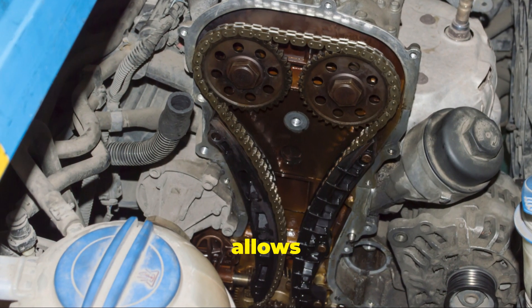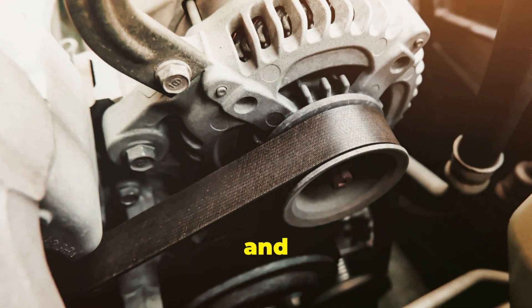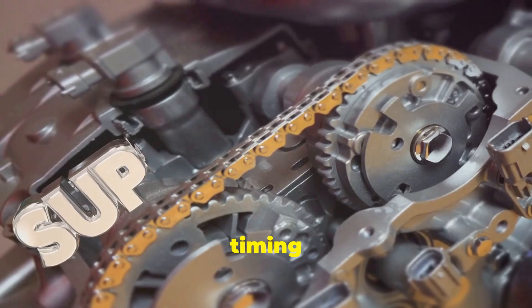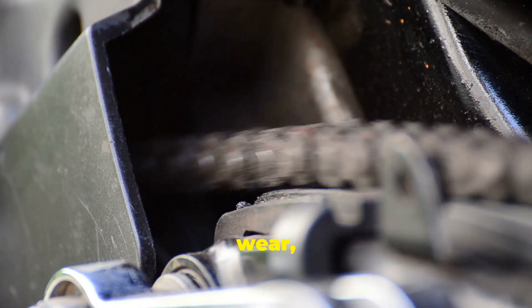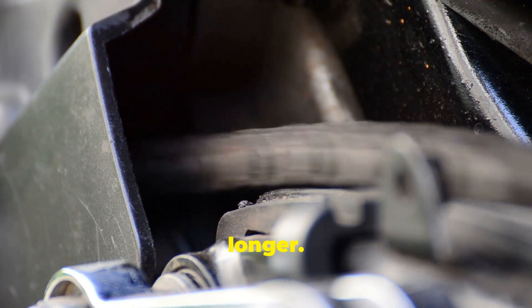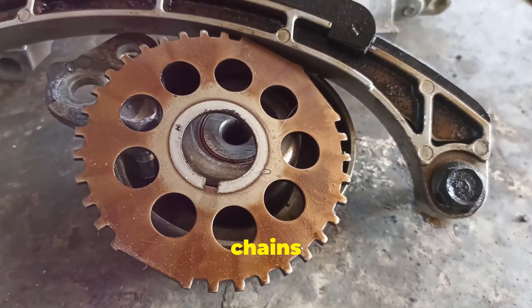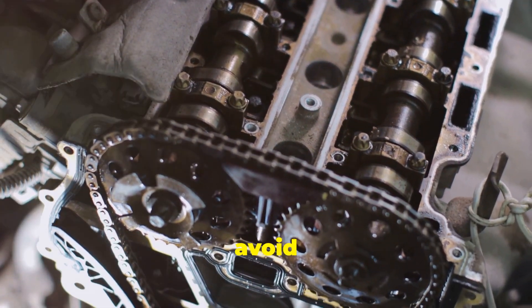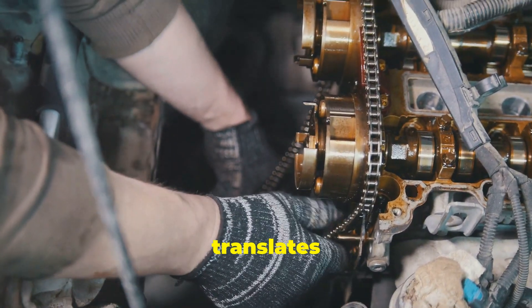Their robust construction allows them to withstand immense pressure and heat generated within the engine. The metal links are designed to endure the constant friction and high temperatures that are a natural part of engine operation, making them a reliable choice for long-term use. Unlike rubber belts, which can degrade over time due to heat and wear, metal chains maintain their integrity much longer. Chains are inherently more robust and can last the lifetime of the vehicle with proper maintenance, potentially saving car owners from costly repairs down the road.